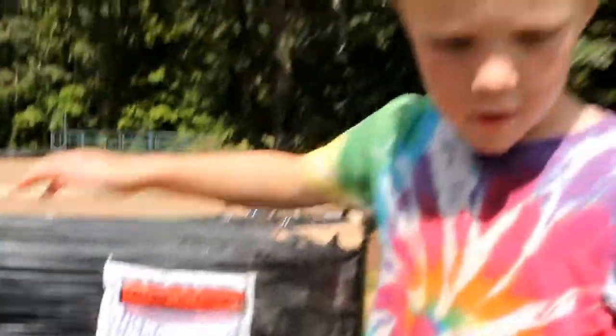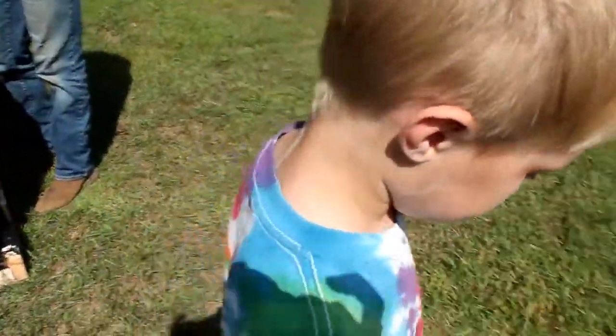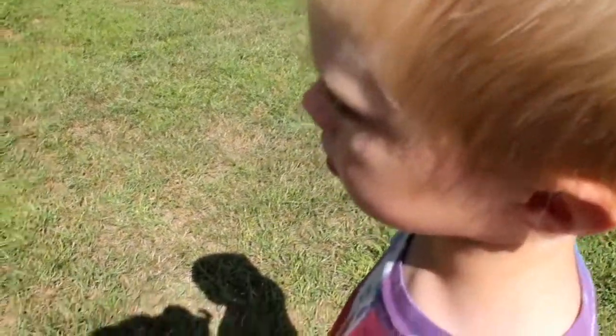Peter: When I was going to jump on the trampoline, like Turkish, she flew out of the cage. But I lived in the cage and there was nothing wrong. Mom: Hmm, maybe she's getting ready to lay an egg.